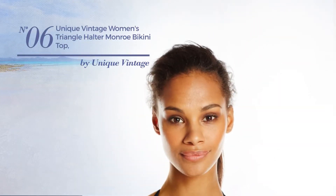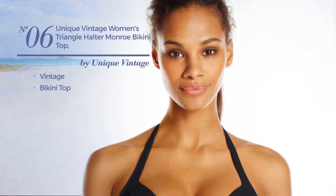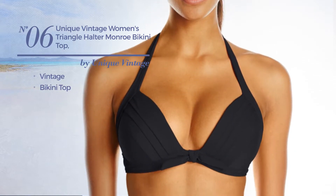Number 6. Featuring a vintage, with a bikini top. Available in 10 other colors.